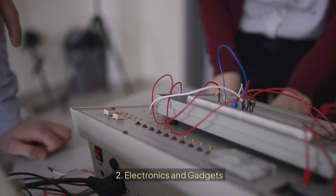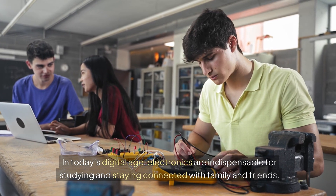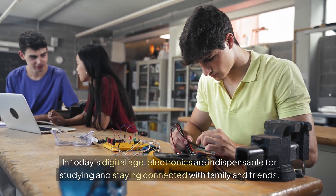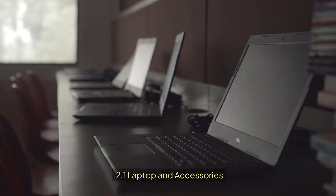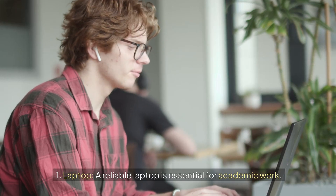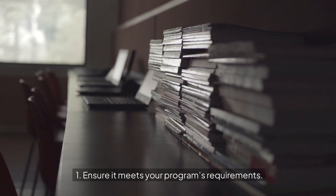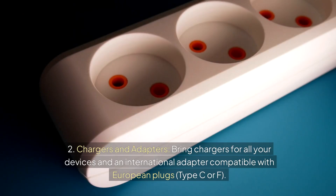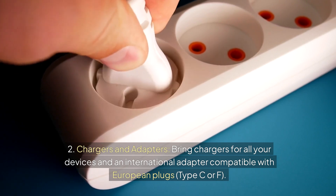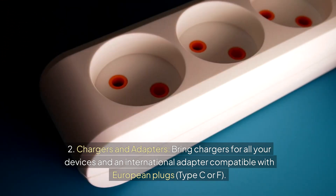2. Electronics and Gadgets. In today's digital age, electronics are indispensable for studying and staying connected with family and friends. A reliable laptop is essential for academic work — ensure it meets your program's requirements. Bring chargers for all your devices and an international adapter compatible with European plugs, Type C or F.